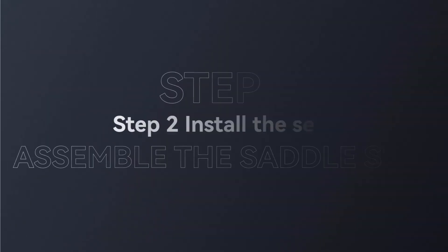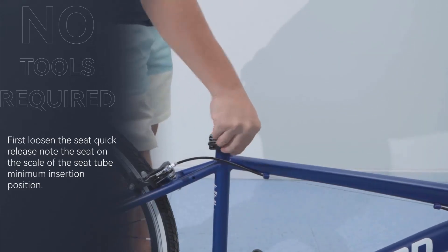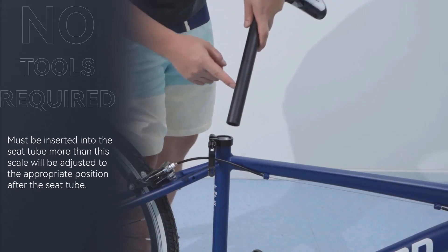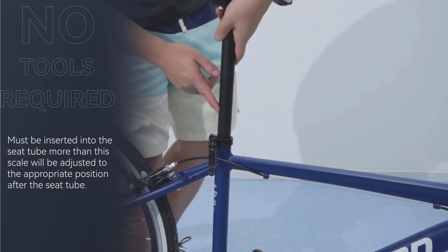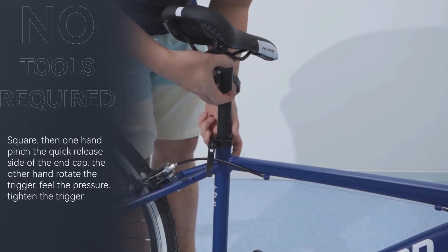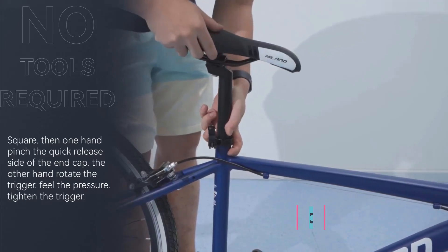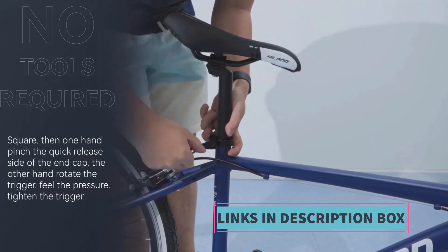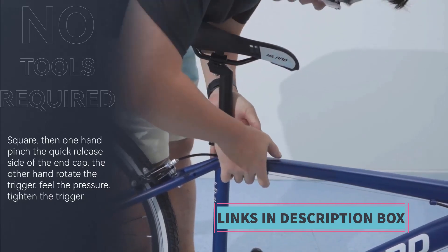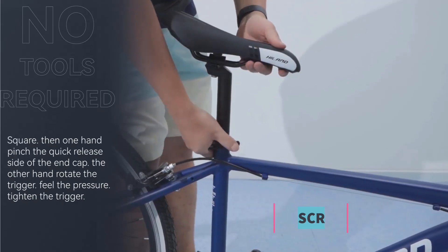These wheels contribute to a comfortable ride while maintaining speed, making it suitable for commuting purposes. The hybrid design combines features of both road and mountain bikes, providing a versatile option for riders who encounter a mix of terrains. With its lightweight frame, Shimano drivetrain, and 700C wheels, this commuter bike provides a smooth and enjoyable riding experience for those navigating city streets.